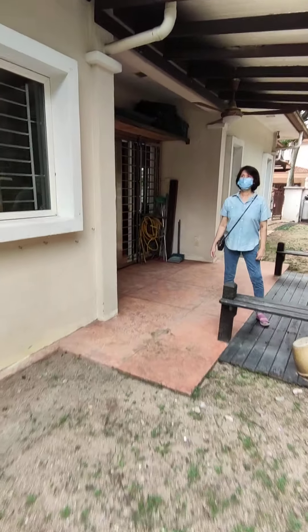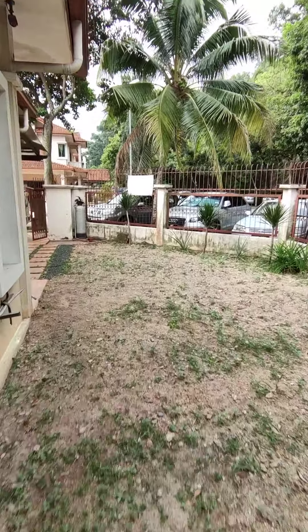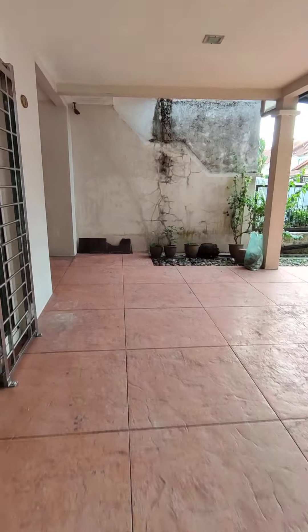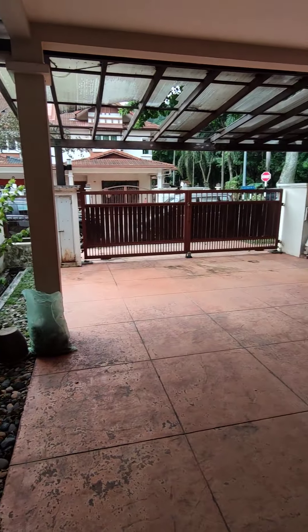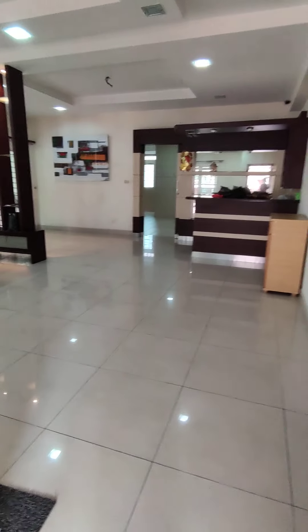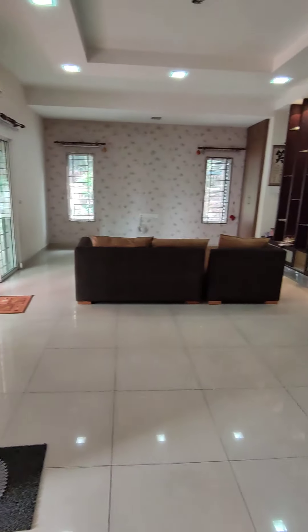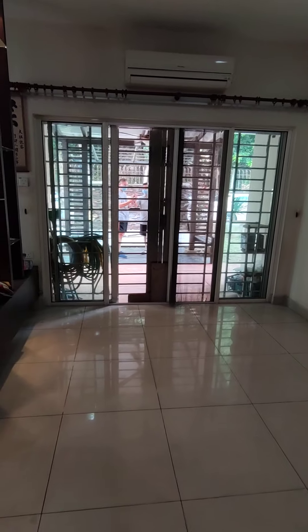Let's see inside. This is the living room. This is the side door to go out to the garden.